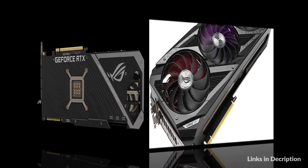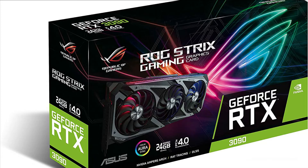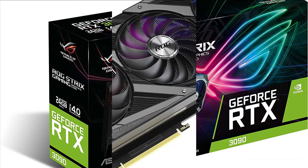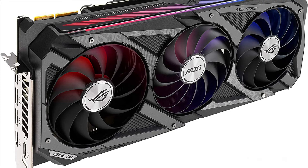The axial-tech fan design has been newly tuned with a reverse central fan direction for less turbulence. The 2.9-slot design expands cooling surface area compared to last-gen for more thermal headroom than ever before. Super Alloy Power 2 includes premium alloy chokes, solid polymer capacitors, and an array of high current power stages.